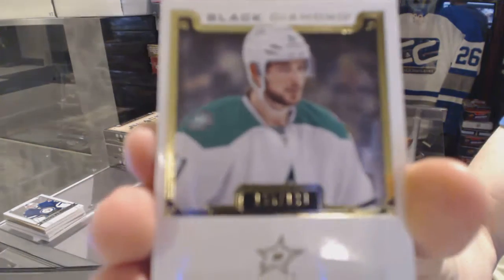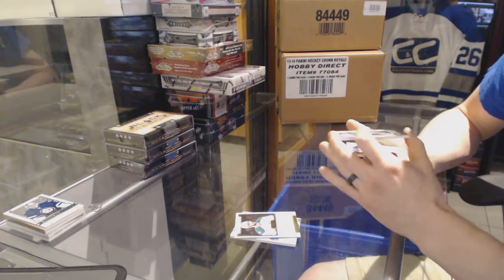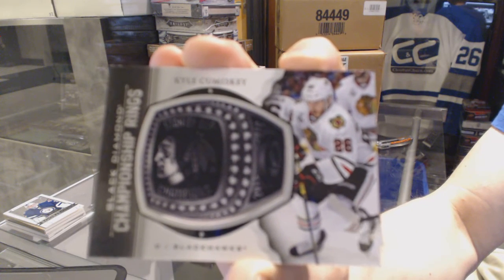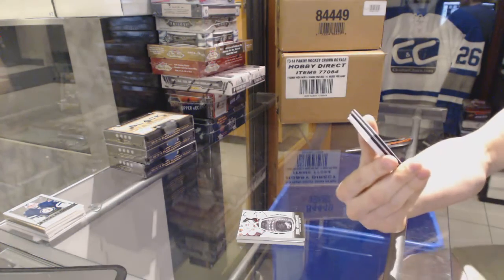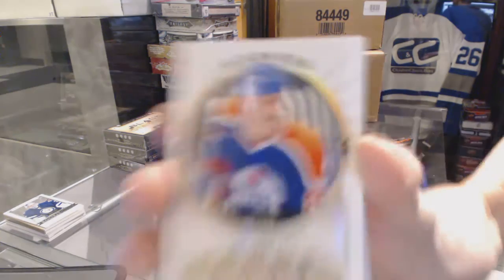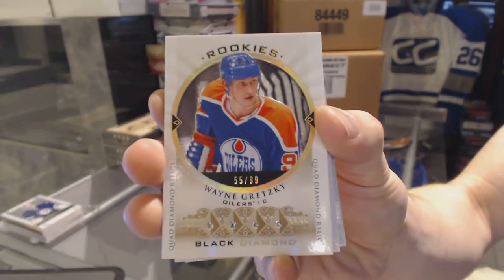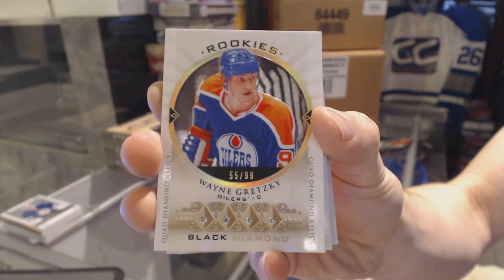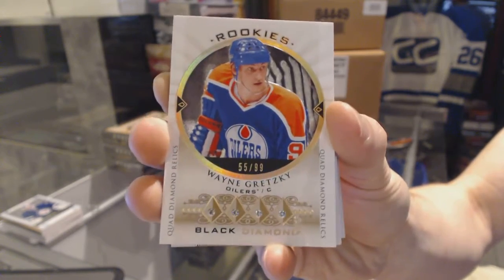Base card numbered to 199 for the Dallas Stars, Tyler Seguin. A championship rings for the Chicago Blackhawks, Kyle Comiskey. And a quad diamond relics number 55 of 99 for the Edmonton Oilers — Wayne Gretzky.